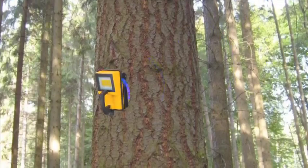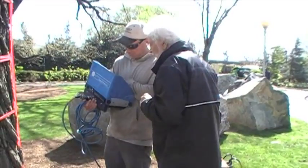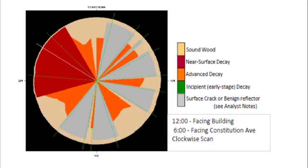The radar detects changes in the tree's density, and the data gathered are transferred to a computer which assembles the information. Here are the results of tree number 12's internal scan: solid or sound wood is shown as a tan color, while wood with decay is seen as red or orange. The gray areas are spots along the tree that were too inconsistent to get valid results. As the graphic shows, tree number 12 already has significant amounts of decay on the inside of its trunk.